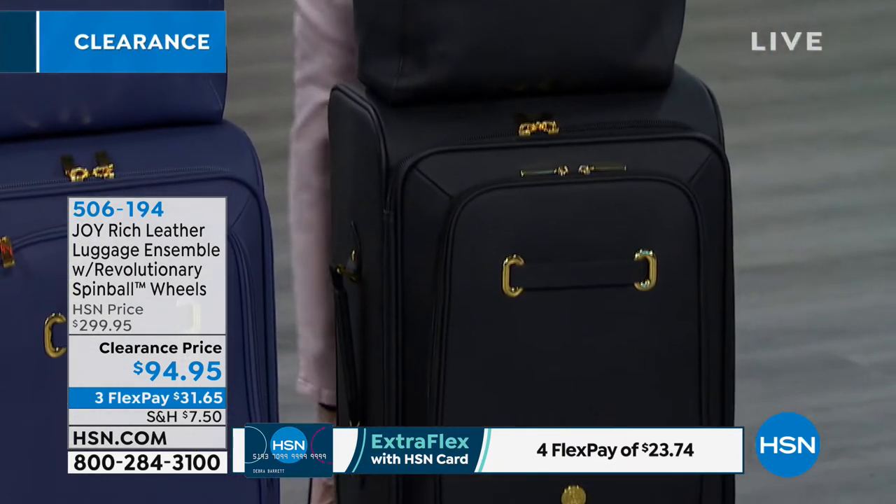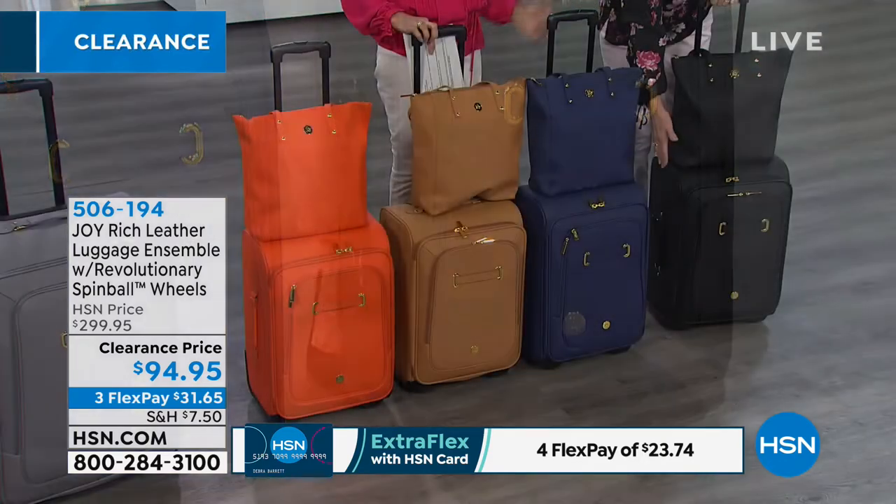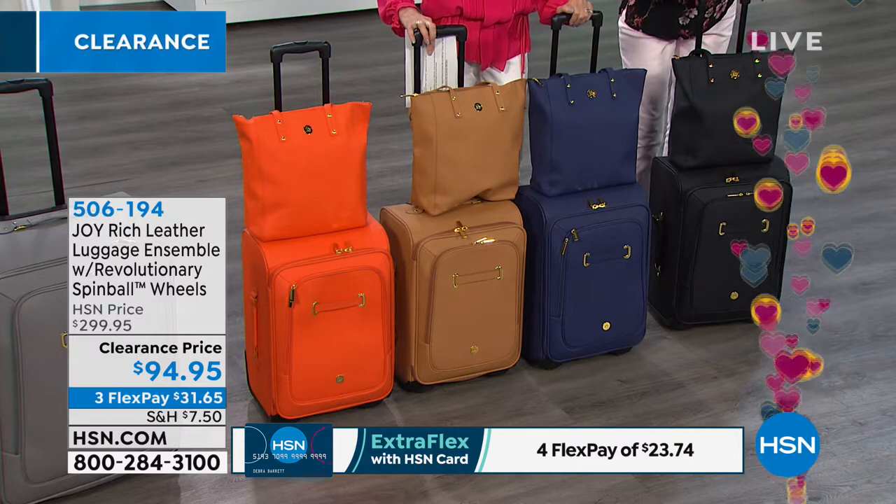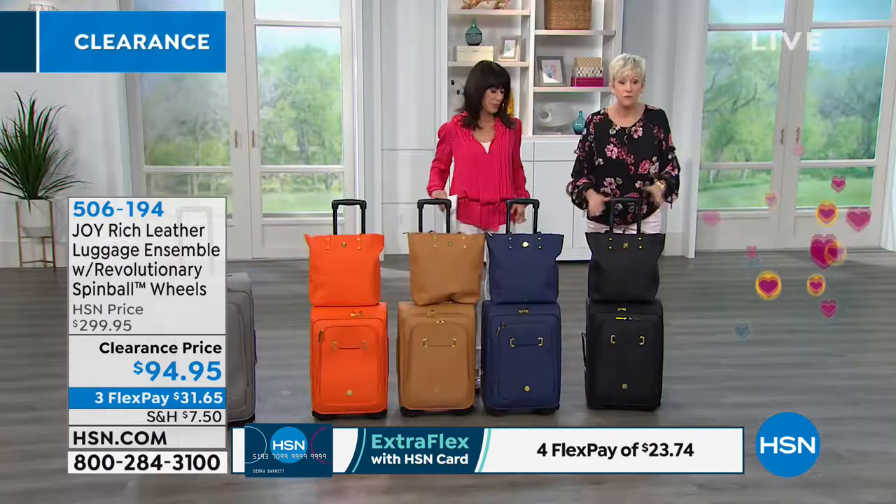So you don't have to baby this — it's absolutely gorgeous. What are you getting? You're getting your carry-on, about 14 inches by 22 inches. It is a mobile dresser on wheels.